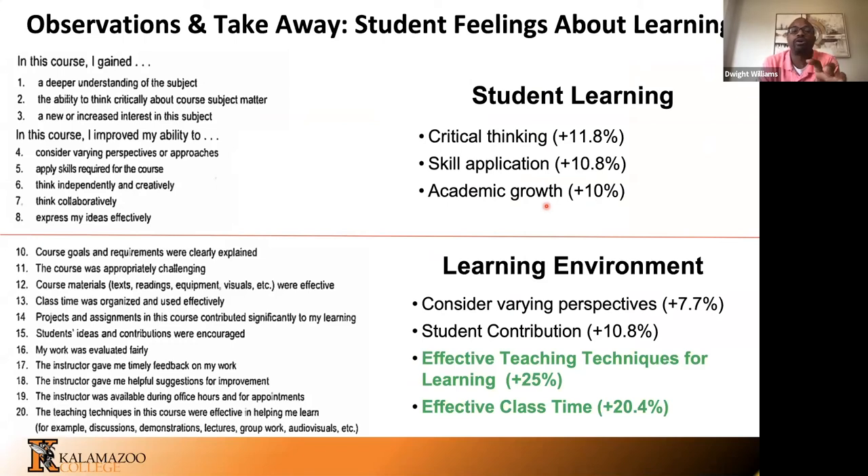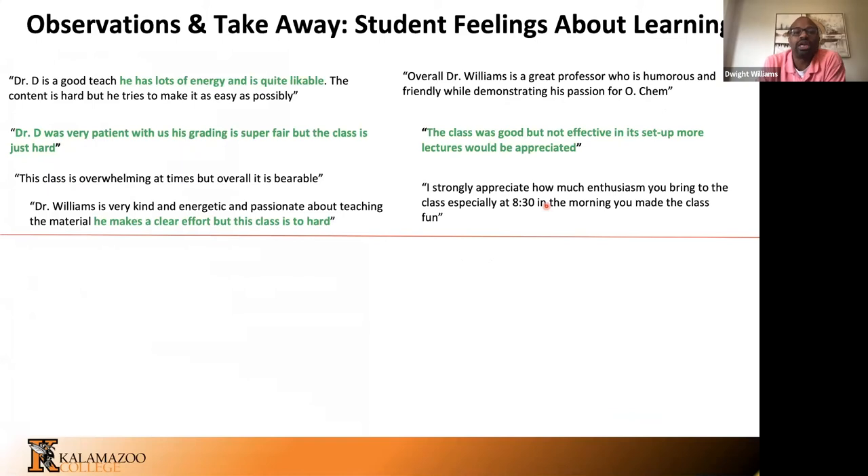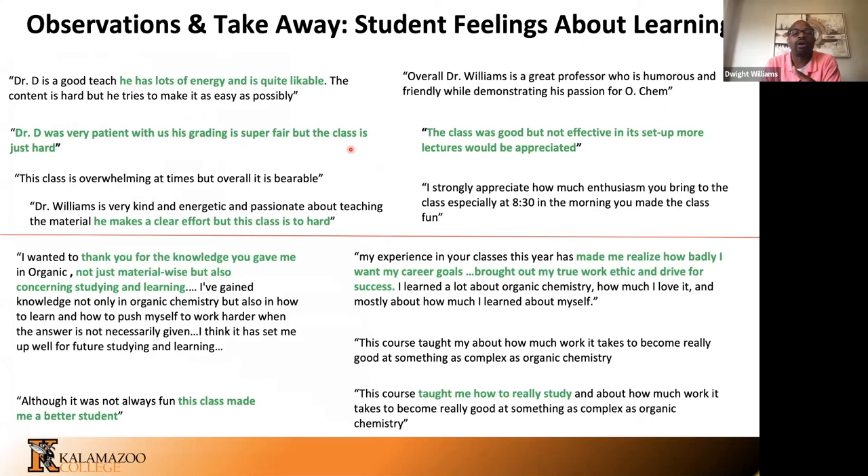We see these internalizations of how students are improving and thinking about their learning, not just in the numerical course evaluations — marked one through five — but also in their written comments. Before mastery, many comments were rooted in my personality: 'He's a pretty dope dude, he's really patient. I make an effort but the class is hard.' These didn't really center on student learning. But now students write about their learning and its development: 'This class taught me how to really study.' 'It brought out my true work ethic and drive for success.' 'This class made me a better student.' I never got comments like these before, and the only thing I changed was how I assessed for learning.